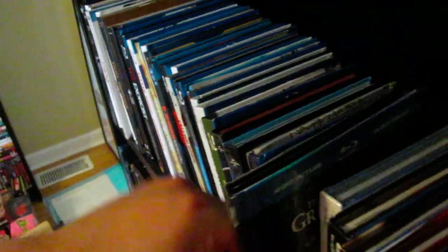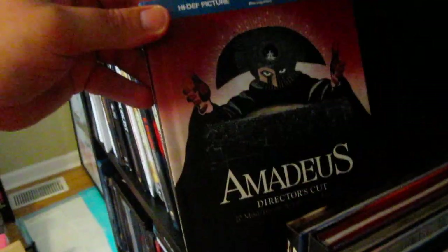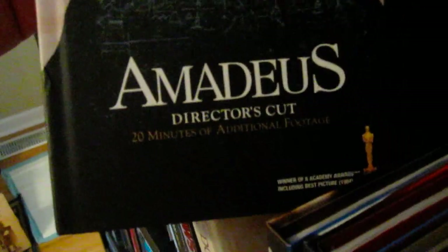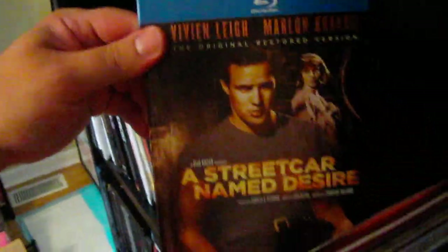A lot of great actors sadly passing away recently. Dr. Zhivago — another thick one right there. Amadeus director's cut with 20 minutes of additional footage — and if you forgot, it's right there on the front cover for you: Amadeus, Amadeus, Amadeus. A Streetcar Named Desire — Stella! — the original restored version, definitely classic.